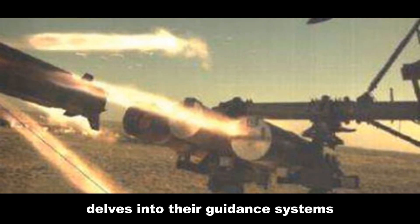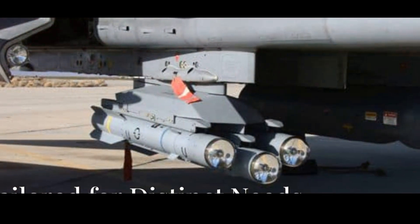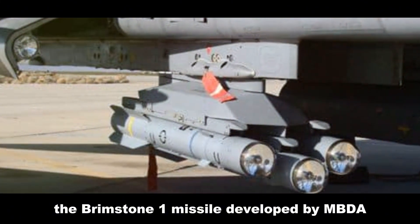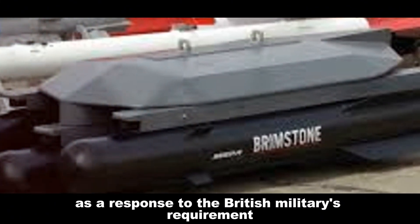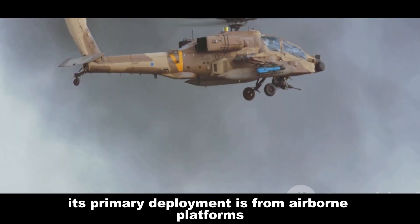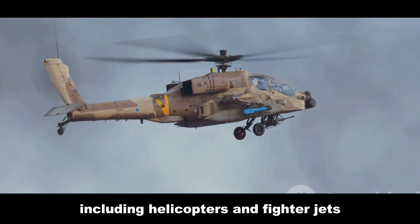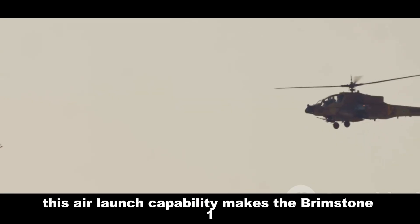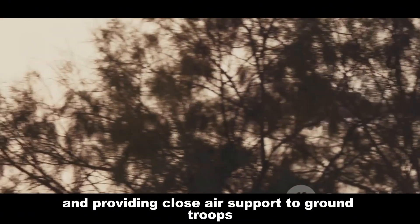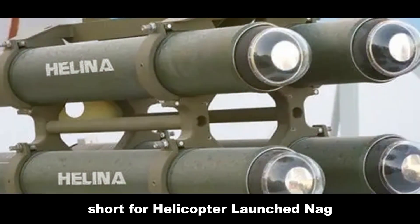This comparative analysis delves into their guidance systems, range, warhead capabilities, and operational history. The Brimstone 1 missile, developed by MBDA, emerged as a response to the British military's requirement for a highly accurate and effective anti-armor weapon system. Its primary deployment is from airborne platforms including helicopters and fighter jets, making it ideal for engaging enemy armor concentrations and providing close air support to ground troops.